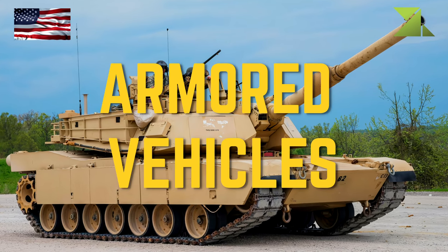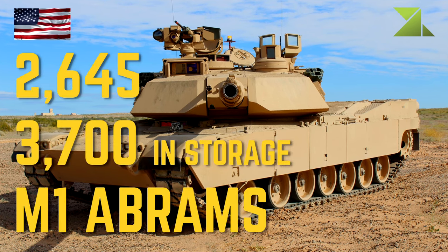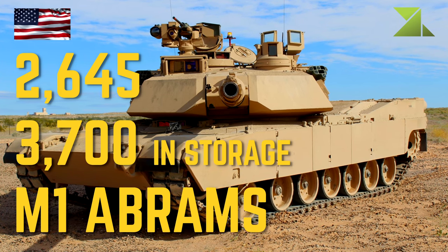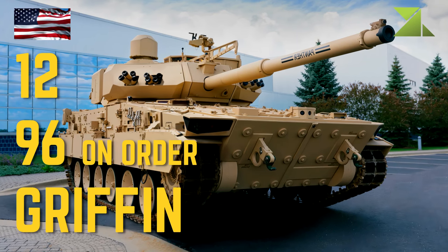Armored Vehicles: M1 Abrams Main Battle Tank, Griffon Armored Fighting Vehicle.